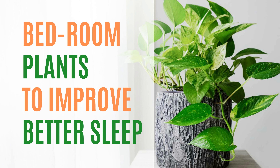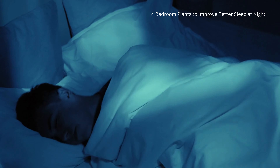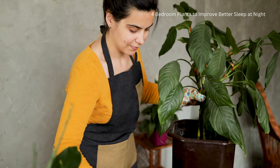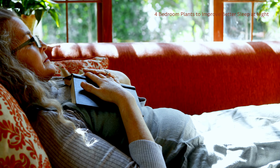Hi there! Welcome back to our channel Organized House Ideas. If you're having trouble sleeping, we have a great tip for you today. We're going to show you 4 bedroom plants to improve better sleep at night, and that can also make your bedroom look nice. Let's get started!